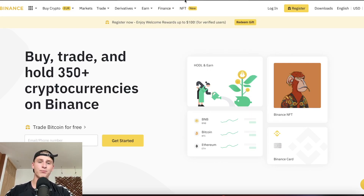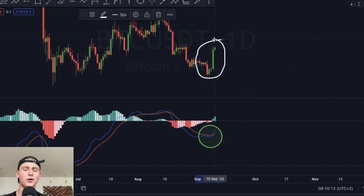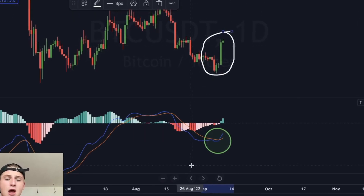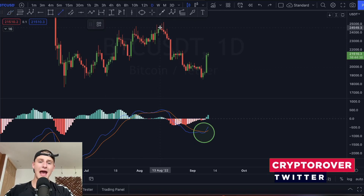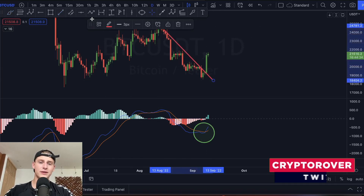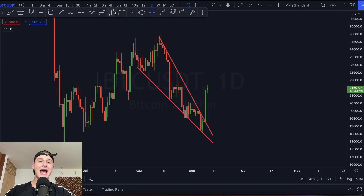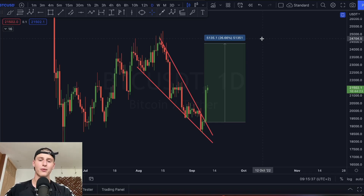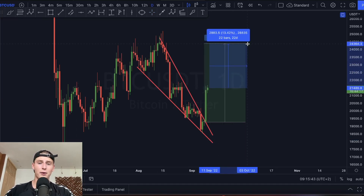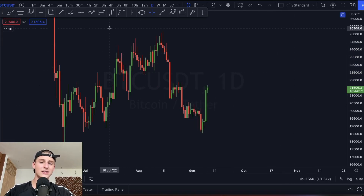On the daily time frame for Bitcoin, we printed a beautiful daily candle close. After confirming this, the daily MACD also crossed bullish again, which is a very bullish indicator. We also broke out of a potential falling wedge scenario on the daily time frame. The price target of the daily falling wedge is all the way back up towards the upside, and the price target from the current point of recording is still approximately 13% towards the upside.